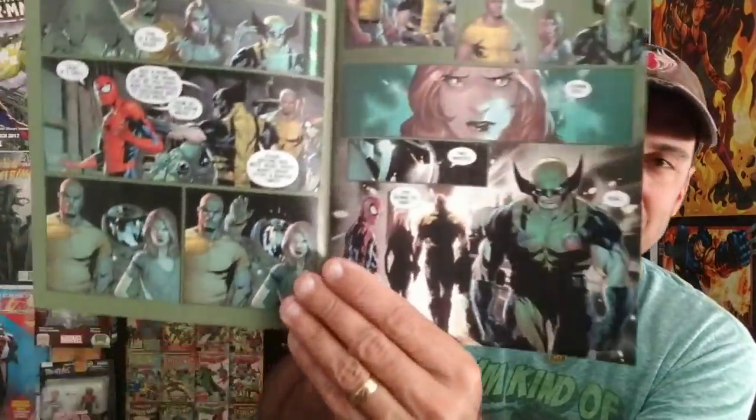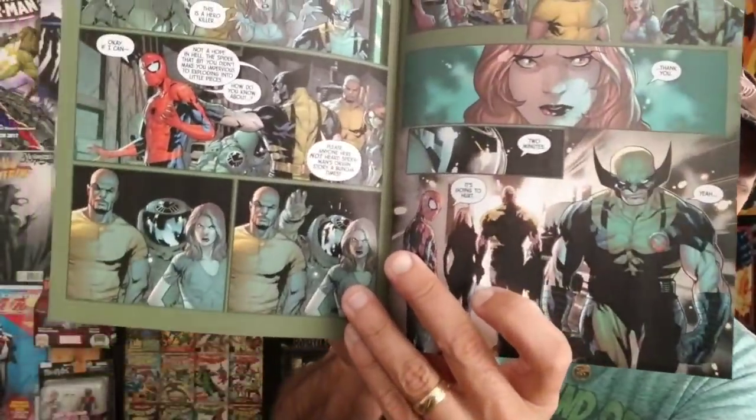Next we have Hunt for Wolverine: Adamantium Agenda — this is the variant cover, showing Wolverine running forward alongside Iron Man, Spider-Man, and Luke Cage. The penciler is RB Silva. Here's the first page and some of the paneling inside. Got Spider-Man in it so you know I'm always a fan. Definitely looking forward to this first issue and I'll probably try to review it as well.